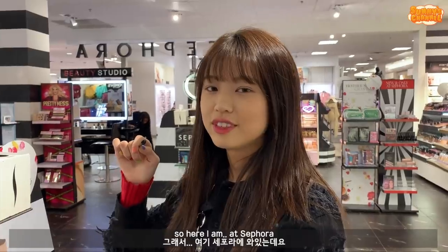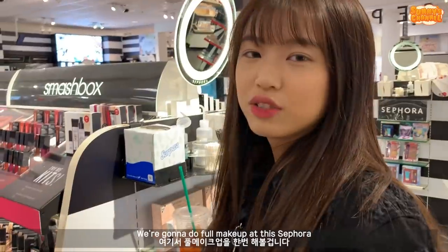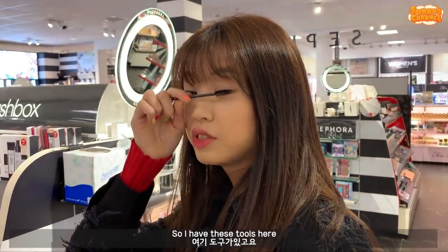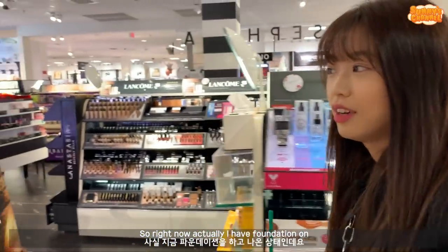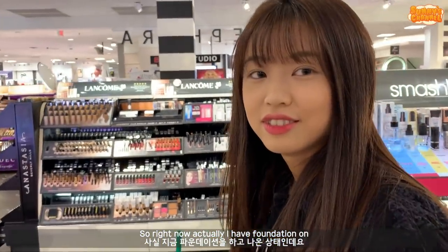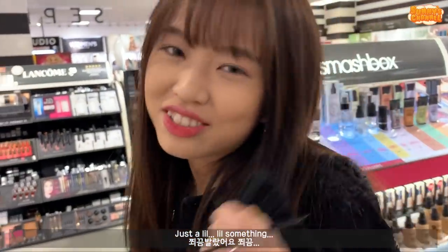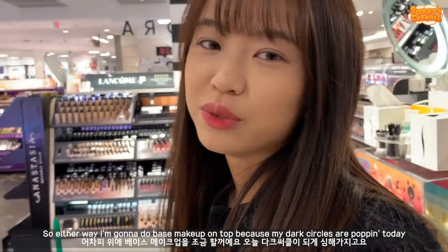Today we're going to do full makeup from Sephora. We're here with Sephora - this is the Sephora inside of JCPenney, which is really weird. We're going to do full makeup at Sephora. I have these tools here, I brought my own brushes. I'm going to do makeup. I have foundation on already, and just a little lip on.